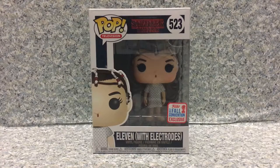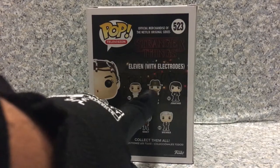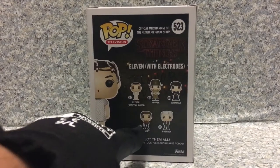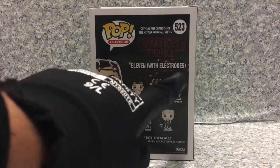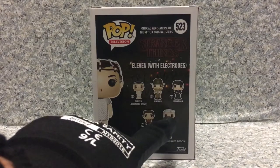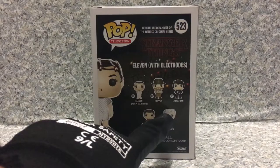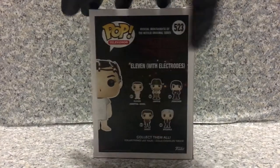For the packaging, it's just standard pop packaging, nothing much to it. On the back here, we got all these pops in the line — we got 11, Hopper, there's a chase variant of Hopper where he's without his hat, Jonathan, Nancy, and of course Brenner himself. I've heard rumors saying there is going to be a bear trap version of Jonathan — the one where he's holding the bear trap — and Brenner in his biohazard suit. I don't remember which episode that's from. That's about it for the packaging.